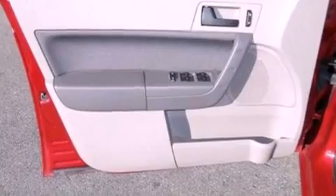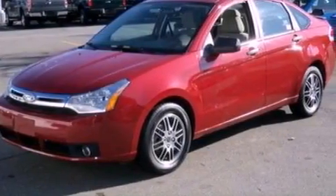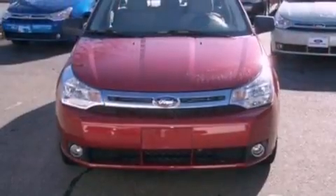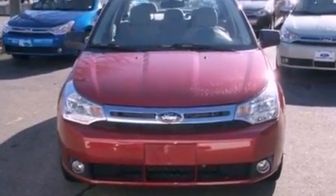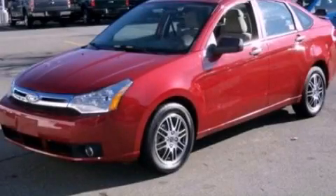With an EPA estimated rating of 35 miles per gallon on the highway, this vehicle does not compromise its fuel efficiency for size, comfort, or fun. This vehicle is sure to sell fast. Call and arrange your test drive today.